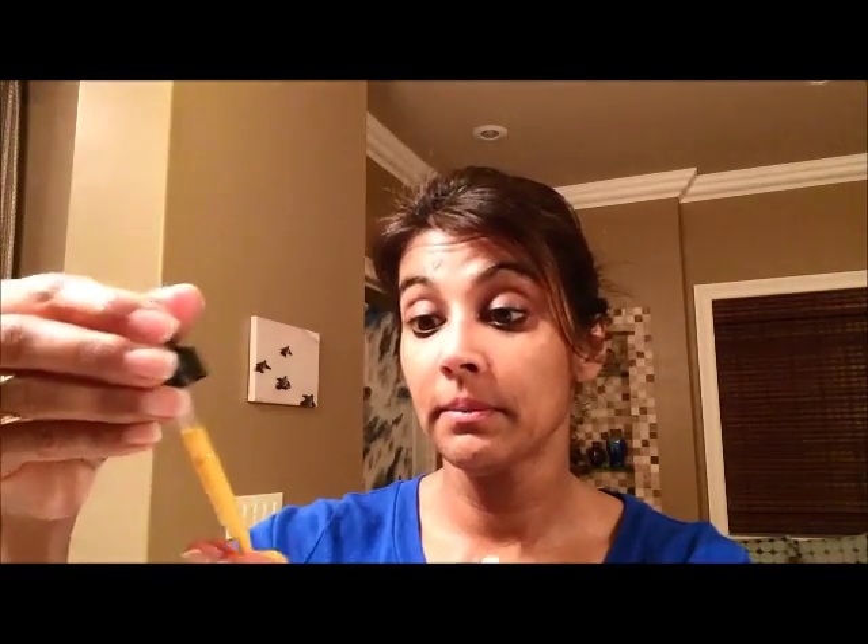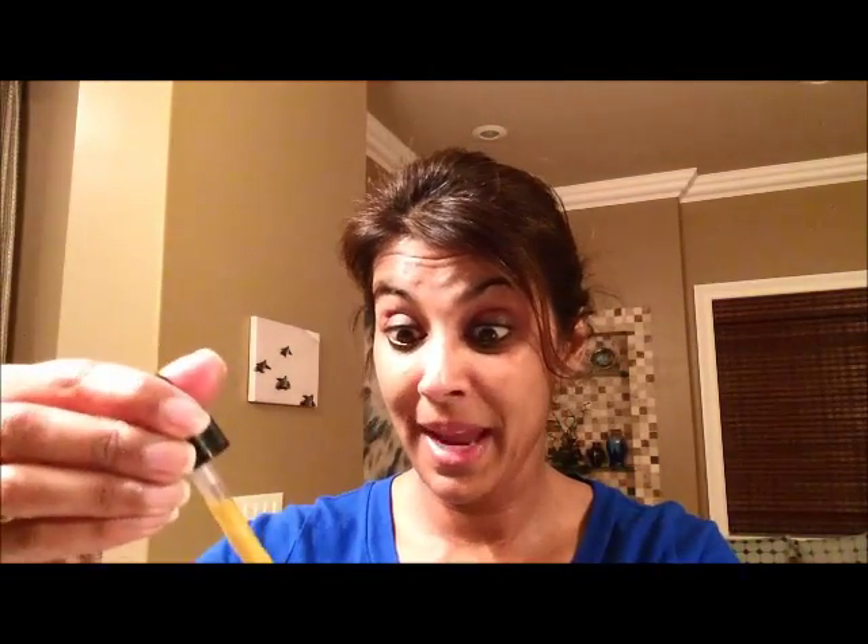Last but not least, I have my Golden Retinol Elixir. This is our retinaldehyde product and what it does is it prevents wrinkles and fine lines and improves the texture of your skin. All I do is take a couple of drops and basically just apply gently in a circular motion — my face, my chin, my nose, my forehead, and also my neck. Sometimes I'll even take a couple of drops and pop them on my hands because we don't want our hands looking older either, so just gently rub it in.